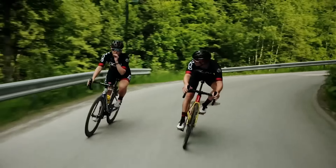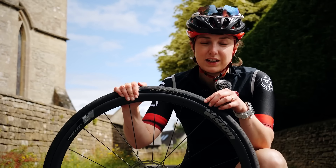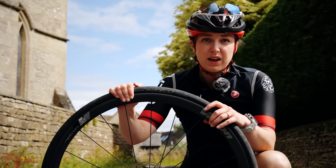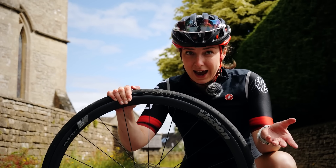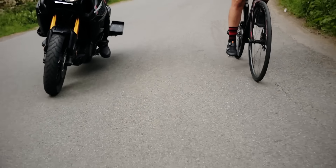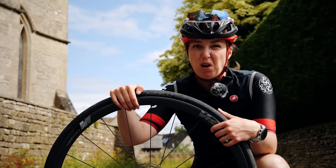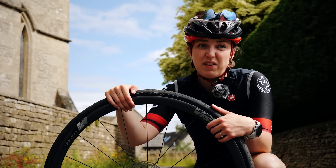A tire with a grippy rubber compound is going to stick to the road a lot better. The width of your tire is really important too — the more rubber that's on the road, the more grip you're going to have. That's why we see motorbikes use really wide tires, though they don't need to worry about rolling resistance because they've got an engine.